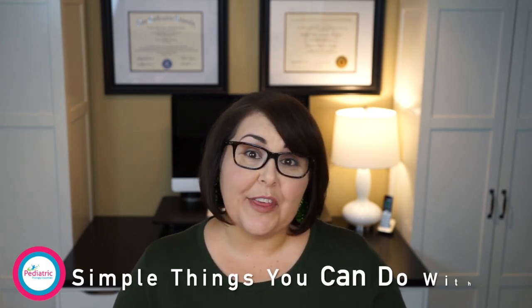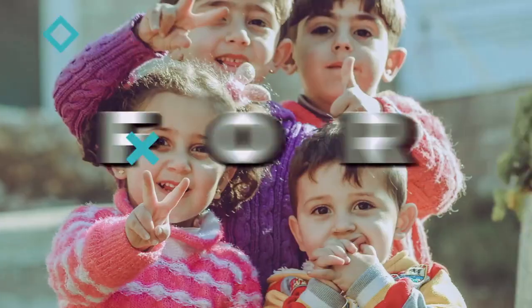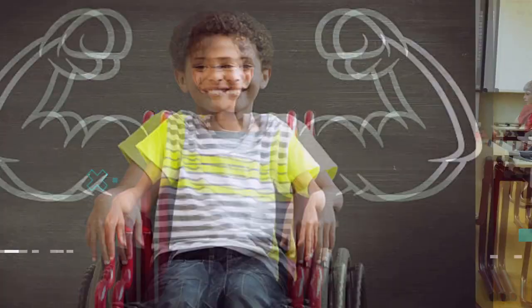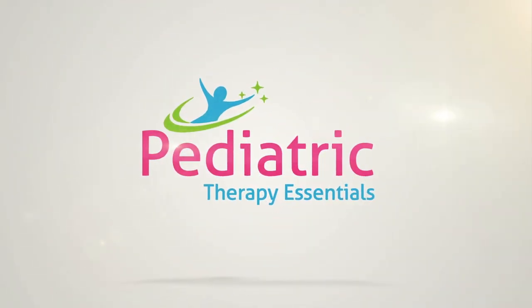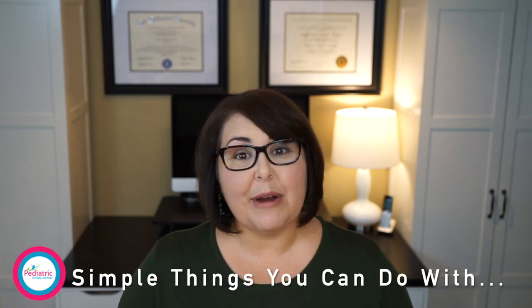Hi everybody, welcome back to Pediatric Therapy Essentials. My name is Dr. Heather Sossaman and I'm a pediatric physical therapist. Today is part three of our four part series on simple things you can do with and explore the playground ball.